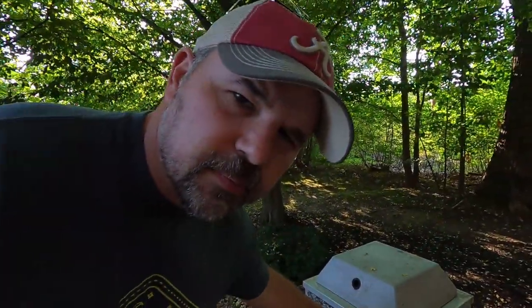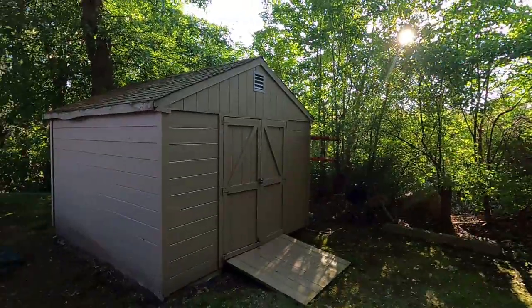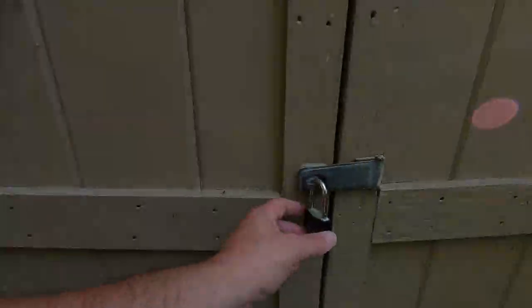We would call this a trash can. Also, this hotel has a shed, but I don't think the hotel guests can use it. If you ever want to know what a shed is in English — that's a shed, and it has a padlock. It's locked. If I broke that lock and broke into the shed, I would probably get in trouble. But let's go to the pool.